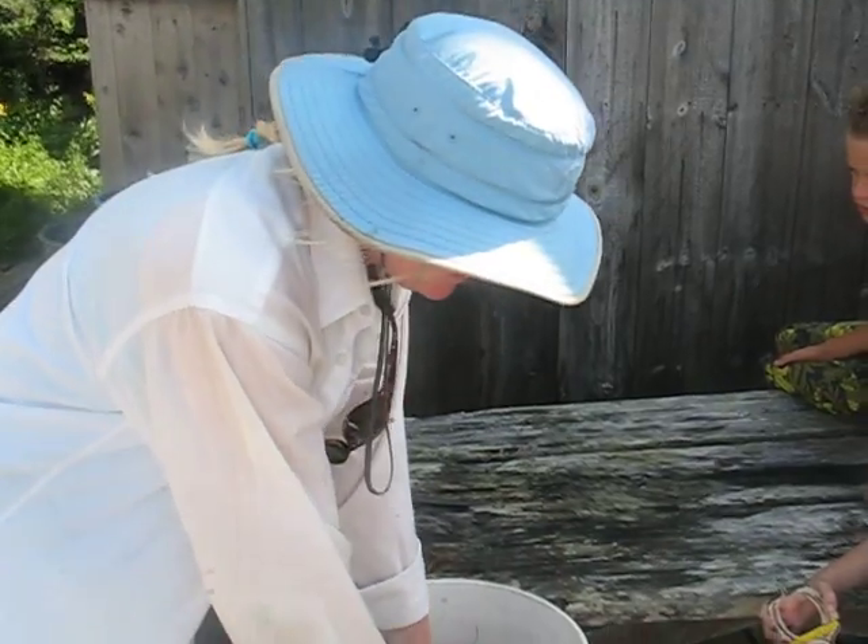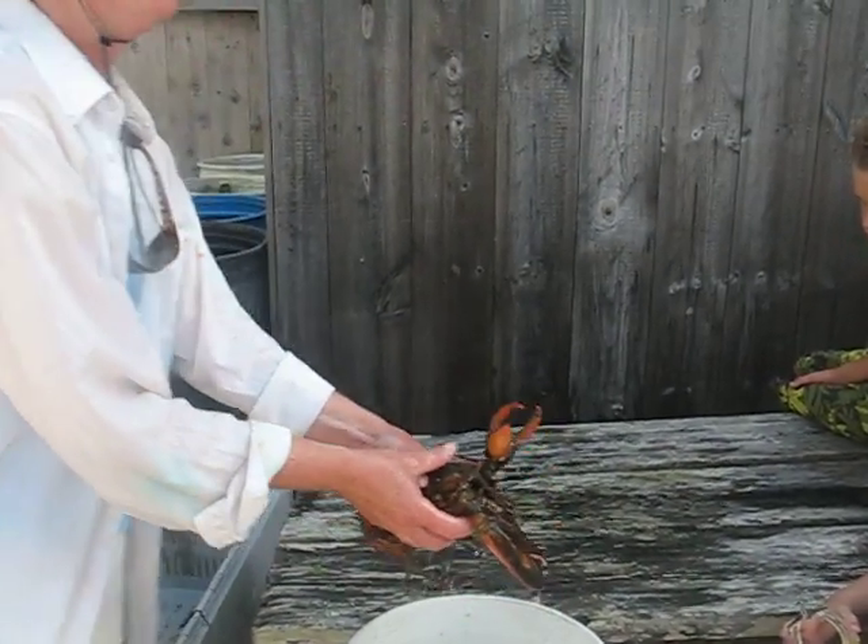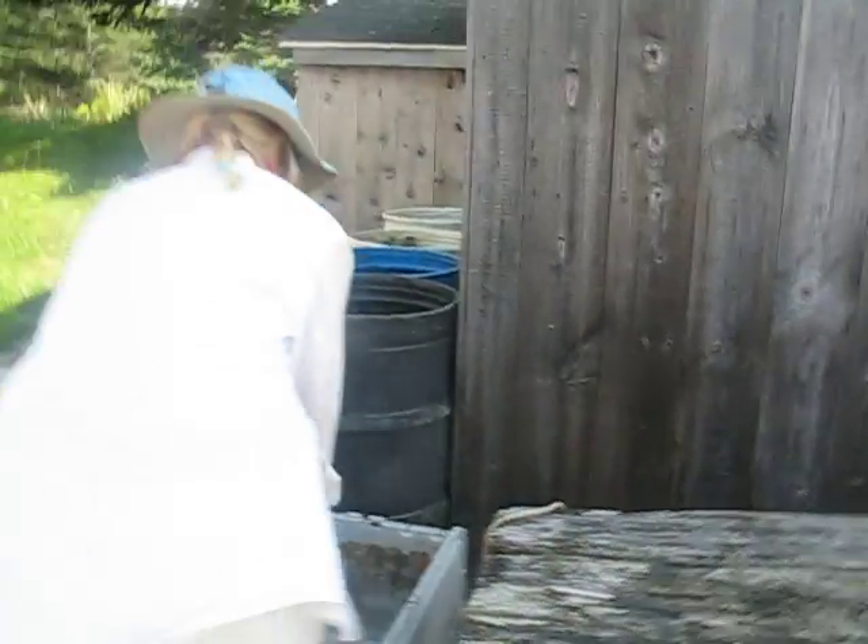Alright, these really should go back in the water. Thank you, Dr. Diane.